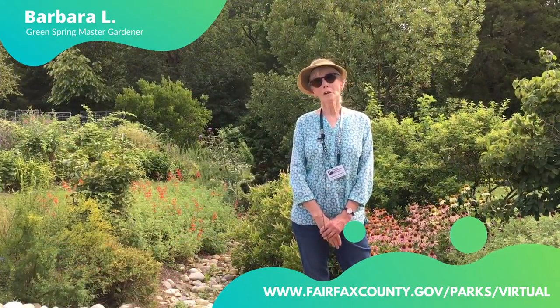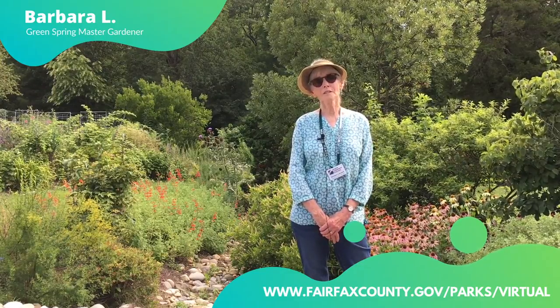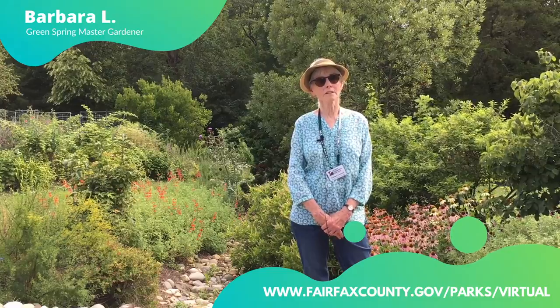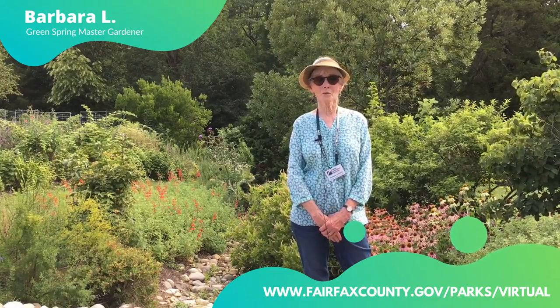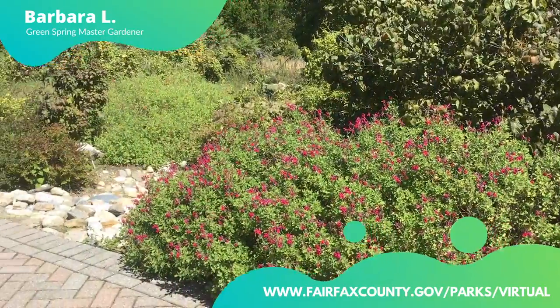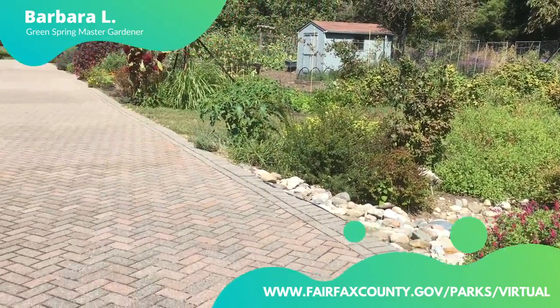There are ugly swales and beautiful swales. You must have seen the ugly ones along the highway and in shopping center parking lots. They're just big ditches and they catch the water and the water sits there. But here at Green Spring we choose to be beautiful all year long and this is what we've done.